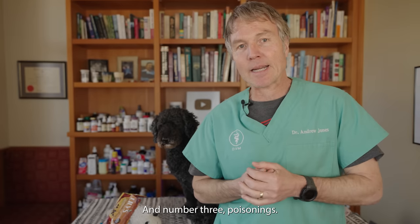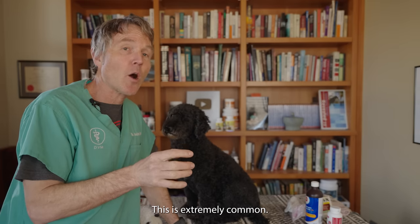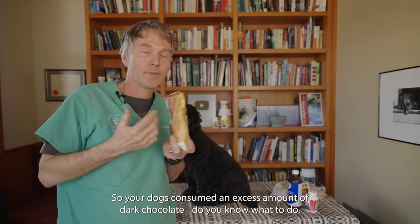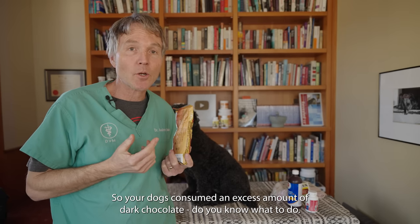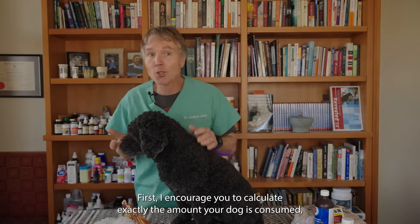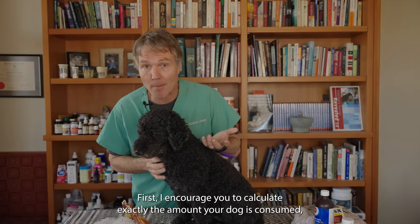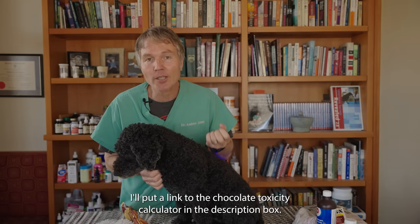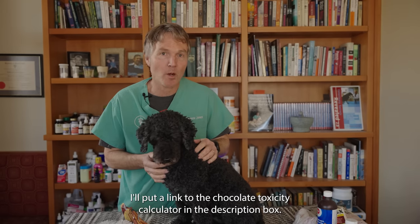Number three: poisonings. This is extremely common and one of the most common reasons I was ever called on emergency. Say your dog has consumed an excess amount of dark chocolate — do you know what to do? First, I encourage you to calculate exactly the amount your dog has consumed and what type of chocolate. I'll put a link to the chocolate toxicity calculator in the description box.